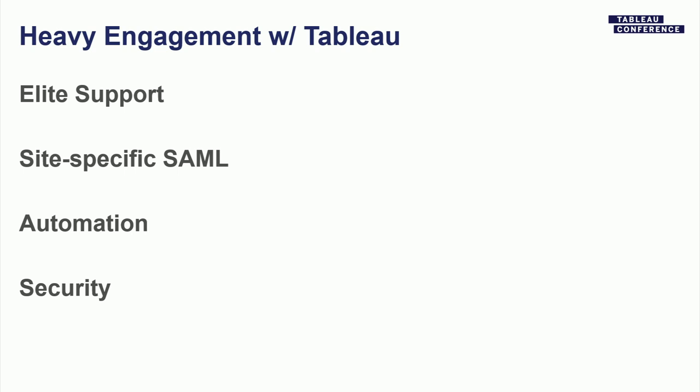In addition to being an OEM partner, we participate in the elite support program. We work very closely with Tableau on site-specific SAML — an authentication mechanism we use as a part of our platform. This allows us to segregate the security and really allow our clients to start to be able to use Tableau Desktop as a part of the infrastructure. That came about about a year ago. We've collaborated a lot on automation in terms of installs and content development, and we work pretty broadly on security.